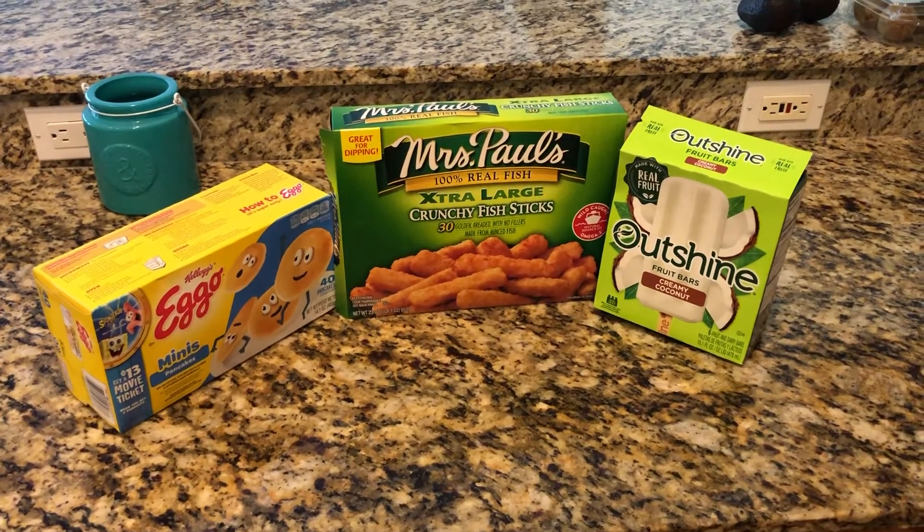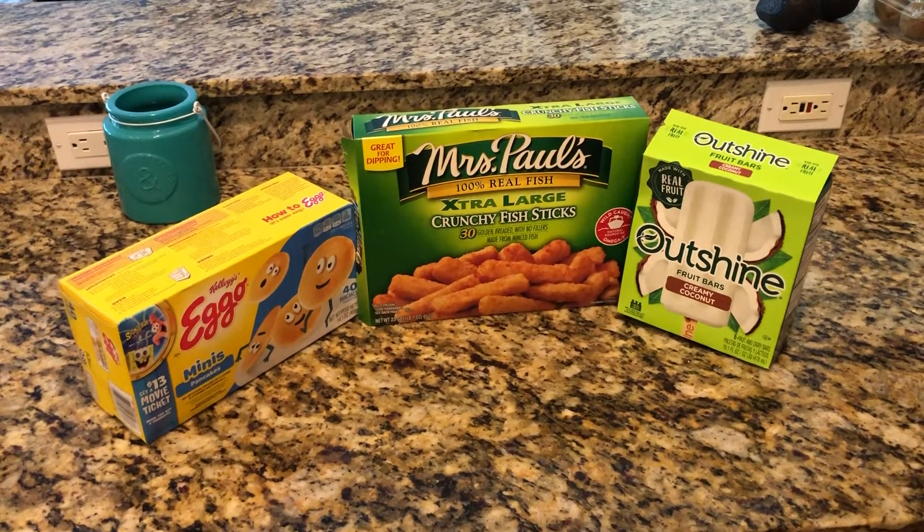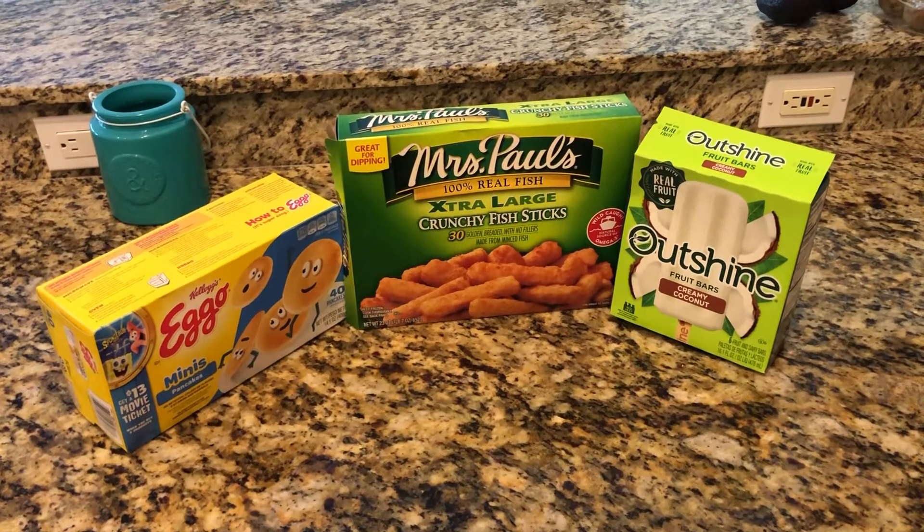Hey y'all, it's Kelly here from Teachers Turn Tot Tamers, just here today to share our top three things found in the freezer section.